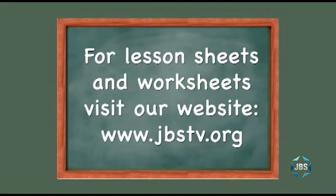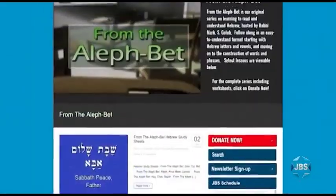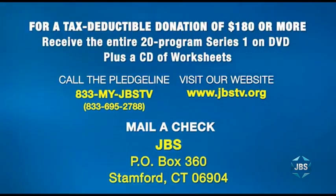I hope you enjoyed that lesson of From the Aleph Bet. And remember, you can download lesson sheets and worksheets for every lesson of this series free of charge. Just visit the JBS website homepage at jbstv.org and click on the program icon for From the Aleph Bet, then click on From the Aleph Bet Hebrew Study Sheets. And for anyone who can send JBS a tax-deductible donation of $180 or more, we'll be pleased to send you the entire 20-program series one of From the Aleph Bet on DVD, complete with a CD of lesson sheets and worksheets. JBS — Expanding Jewish Understanding, Celebrating All Things Jewish. Be well, my friends.